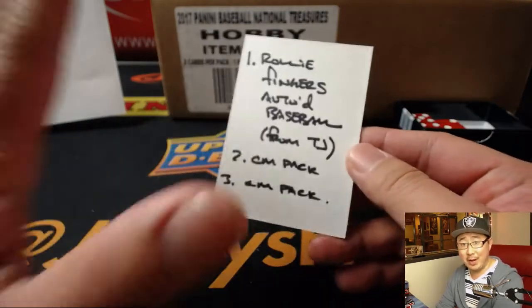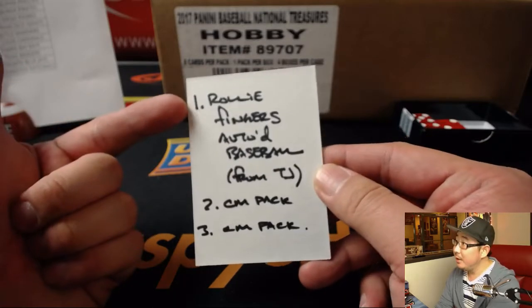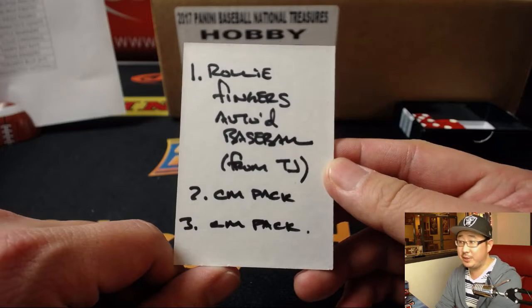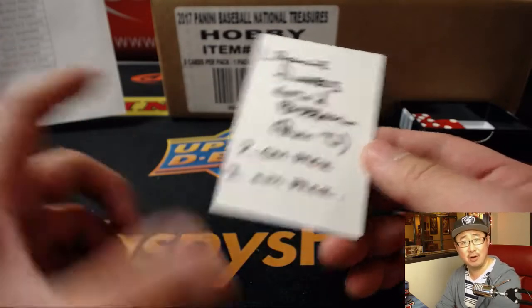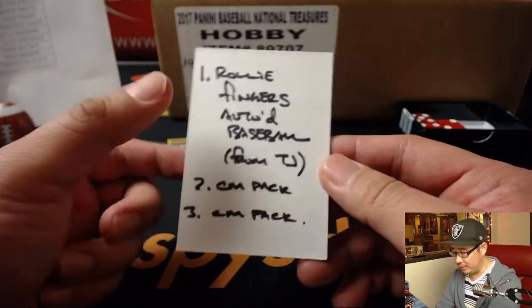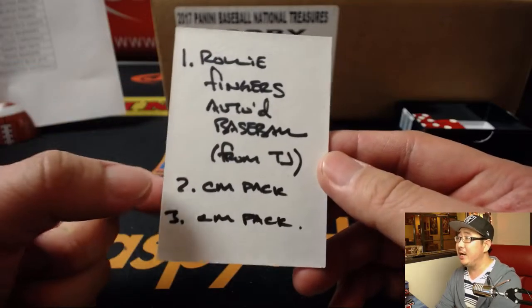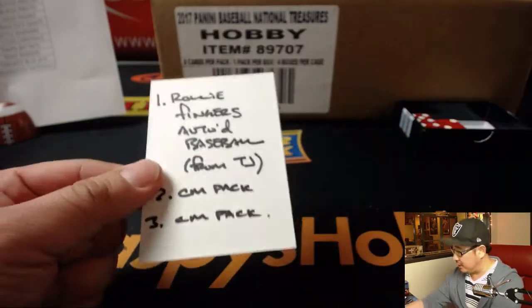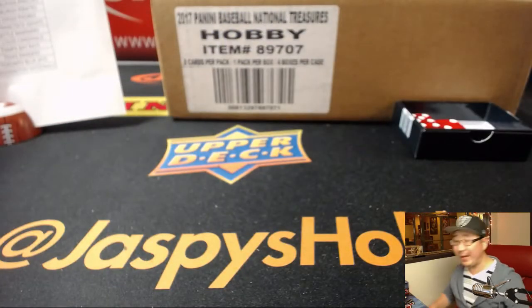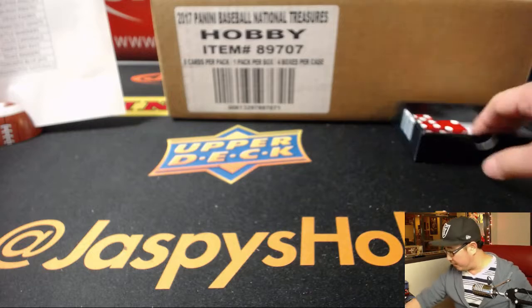At the end of the break we'll randomize everybody's names. Name on top gets the Rollie Fingers autograph baseball from T.J. — it's authenticated, I think it's a TriStar ball with the TriStar-looking card and everything, so it's authenticated and all that jazz. And the next two people will get these Cyber Monday packs, one each — a little extra bonus for the break.